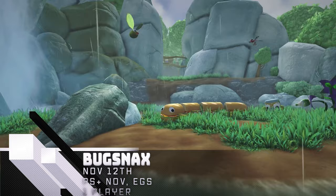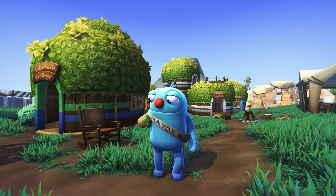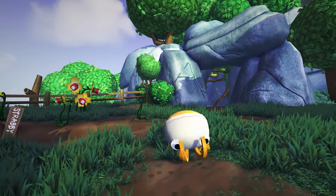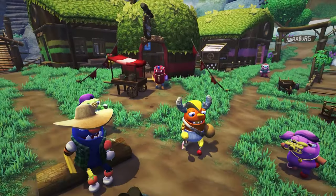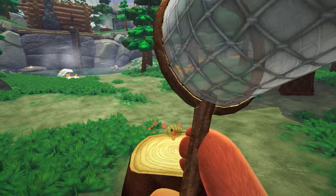Bugsnax — this quirky cross between Pokemon Snap and a comedic character-driven first-person puzzle adventure is free as the first PlayStation Plus game of the month for PS5. Featuring all your favorite snack-slash-animal creatures that say their own names, Bugsnax is a fun time catching and feeding Bugsnax to the island residents as you uncover the mystery of Snack Tooth Island. Pick it up while it's free with PlayStation Plus through November.